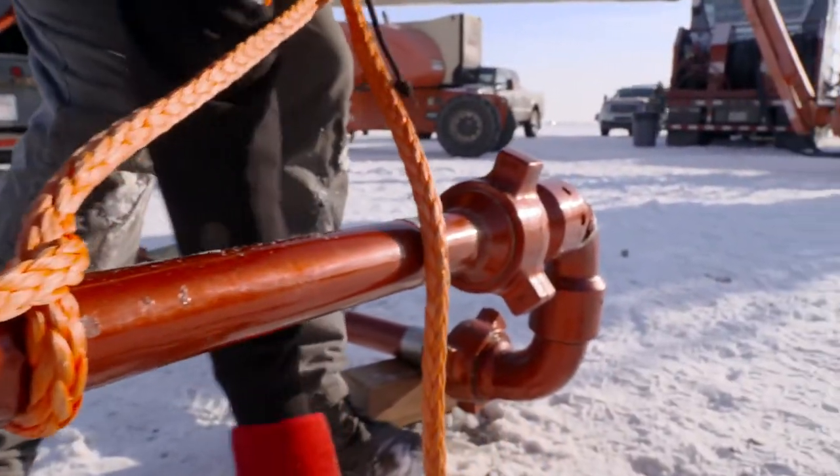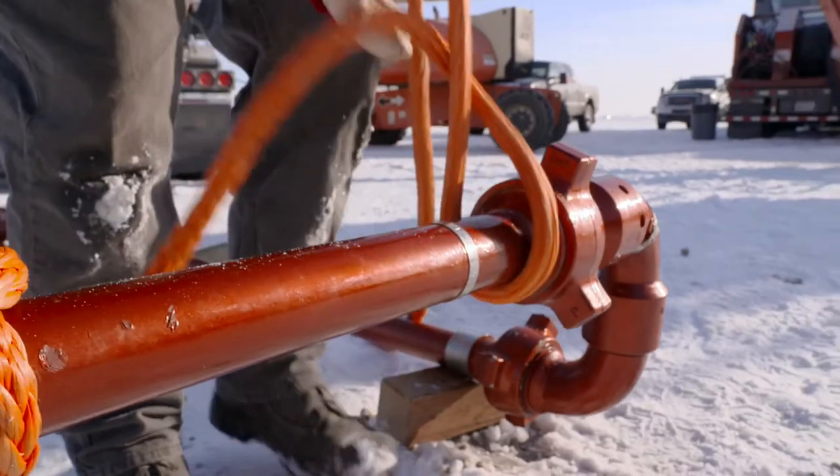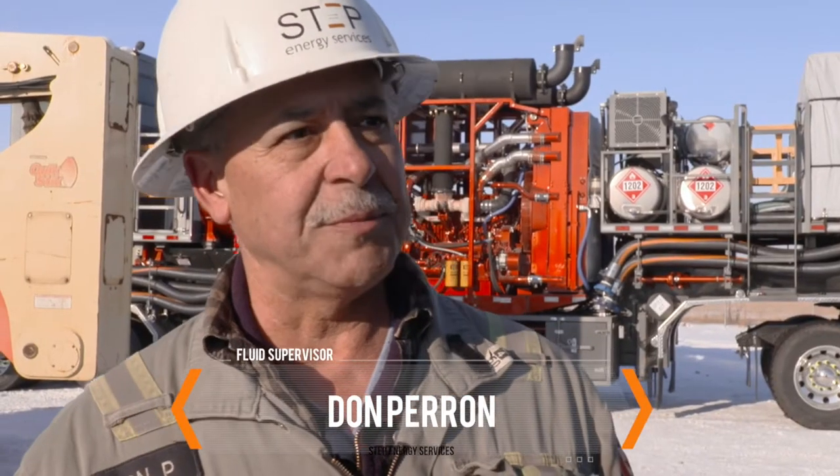Personally, I've used numerous types of systems. Working with them in the mud, cold climates like this, they get so frozen up that they're very hard to work with. It's going to save us a tremendous amount of time.